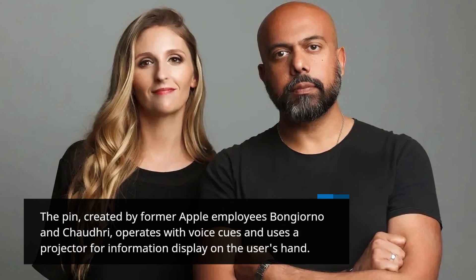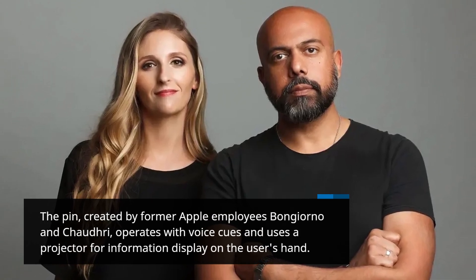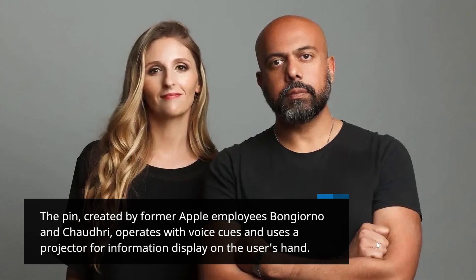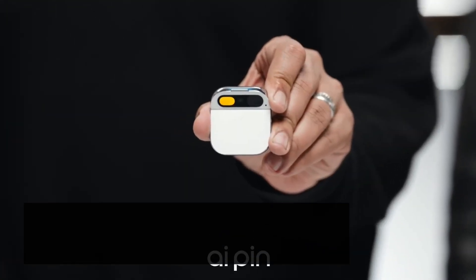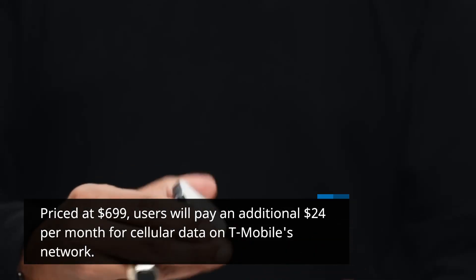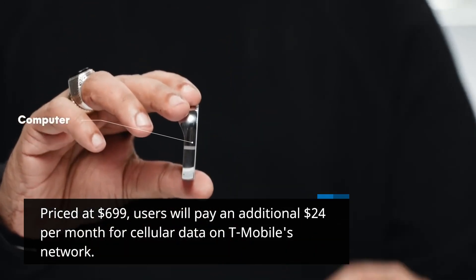The pin, created by former Apple employees Bongiorno and Chaudry, operates with voice cues and uses a projector for information display on the user's hand. Priced at $699, users will pay an additional $24 per month for cellular data on T-Mobile's network.